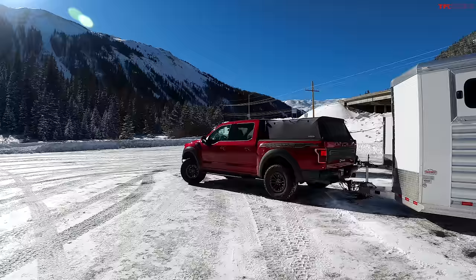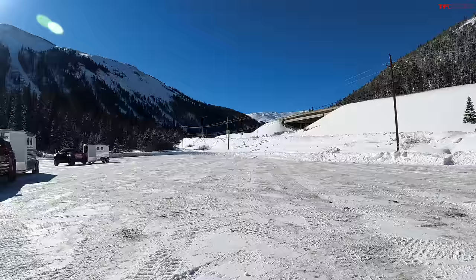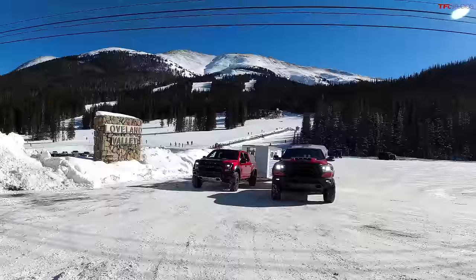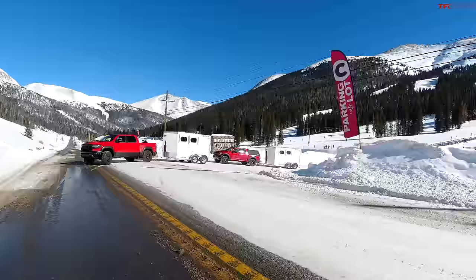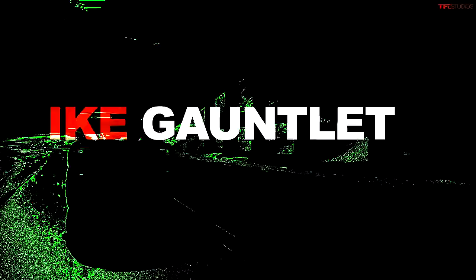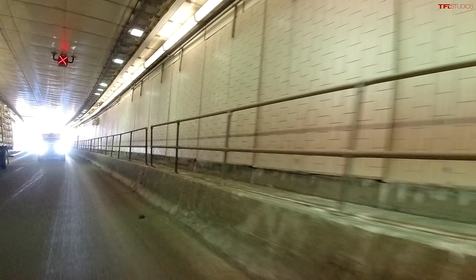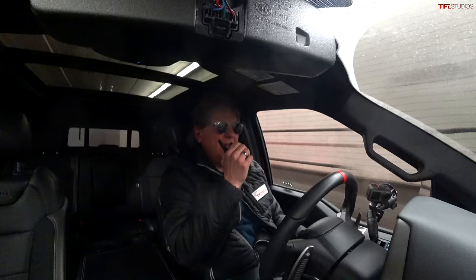Ladies and gentlemen, welcome to TFL Trucks' very first tow-off. We've got two trucks going up and down the Ike Gauntlet together pulling identical loads — two identical trailers from our friends at Trans West that weigh just over 5,000 pounds. We'll take them up the mountain and down, seeing how the trucks do both pulling and stopping the load. We flipped a coin: Andre got the TRX and I got the Raptor.